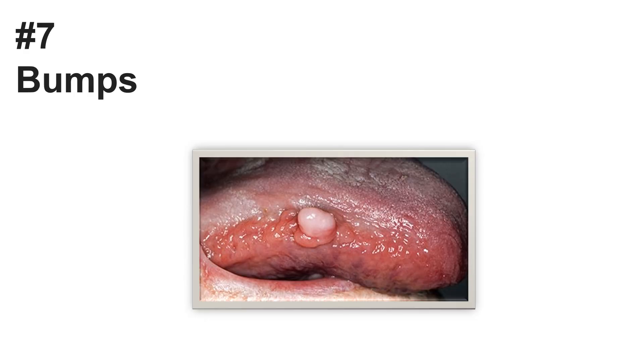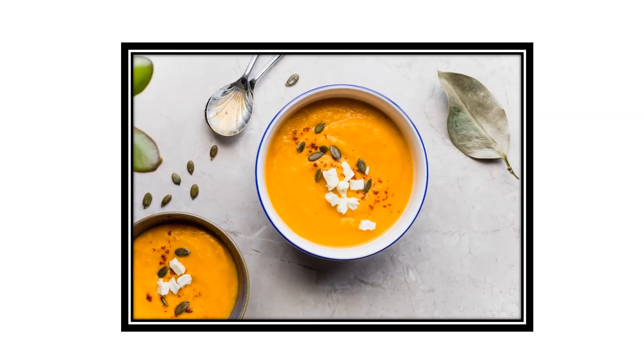Number seven: bumps. Under the tongue is a common spot for canker sores, which are small painful reddish bumps that come and go on their own. A single painful bump at the tip of the tongue could be transient lingual papillitis, a painful inflammatory condition affecting the tongue, also known as lie bumps. Rinsing and gargling with salt water, avoiding acidic or spicy foods, eating softer foods like applesauce, soups, and stews may be beneficial. Brushing your teeth after each meal and using mouthwash to reduce mouth bacteria could help clear this up.